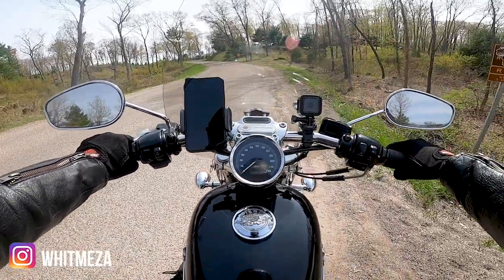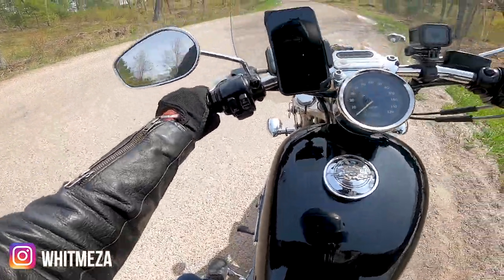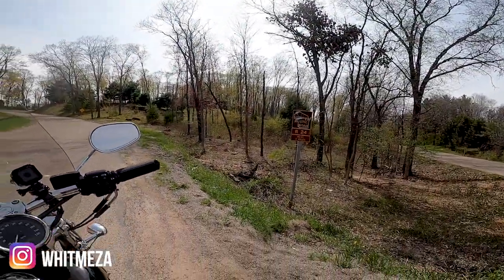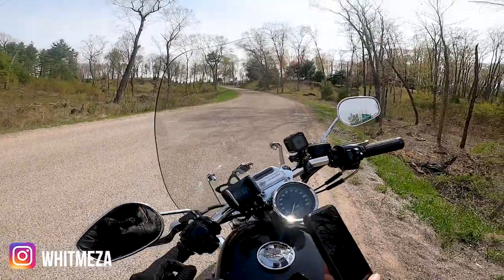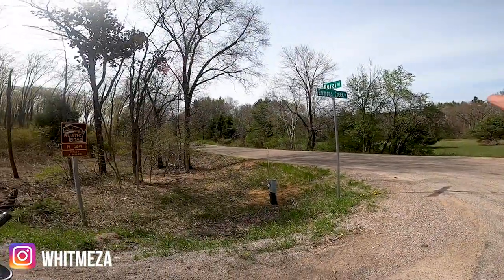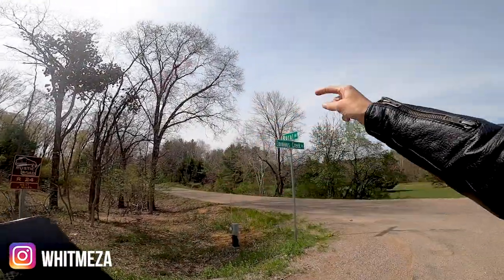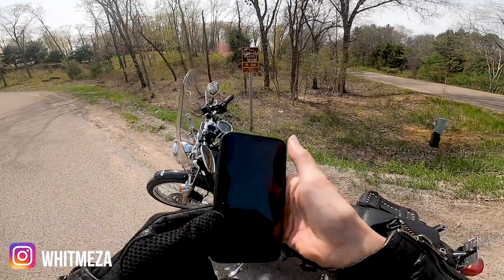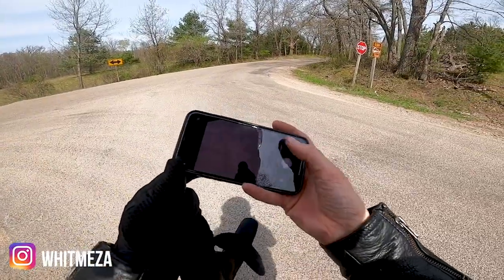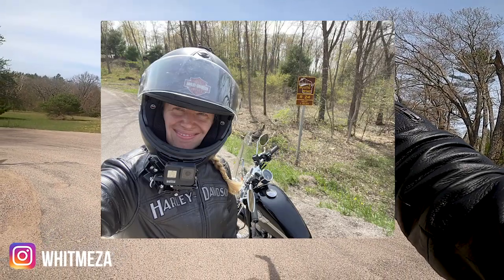I'm going to try to park my bike on an incline and get the picture. I am on rustic road 24 and I'm actually very close to another rustic road. You can't really tell but there's rustic road 23 right over there — 23 and 24 are literally right next to each other, near Rural Road and Emmons Creek. I'm gonna get this picture quick to have proof.